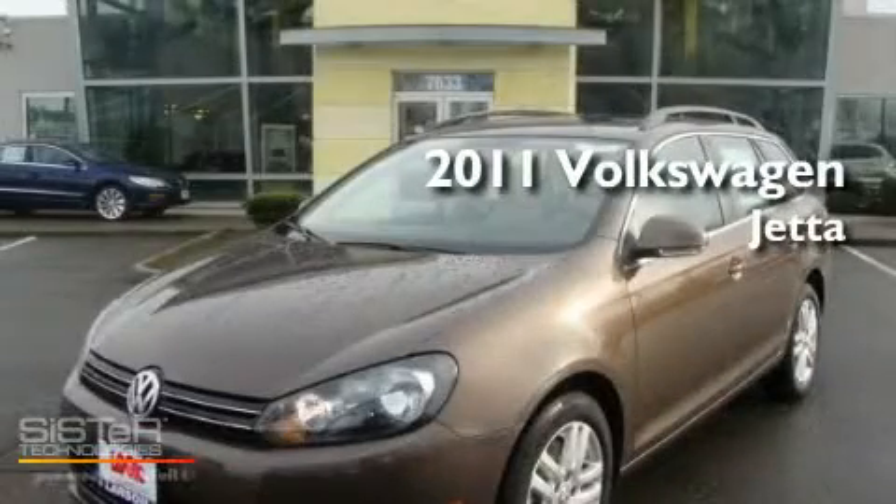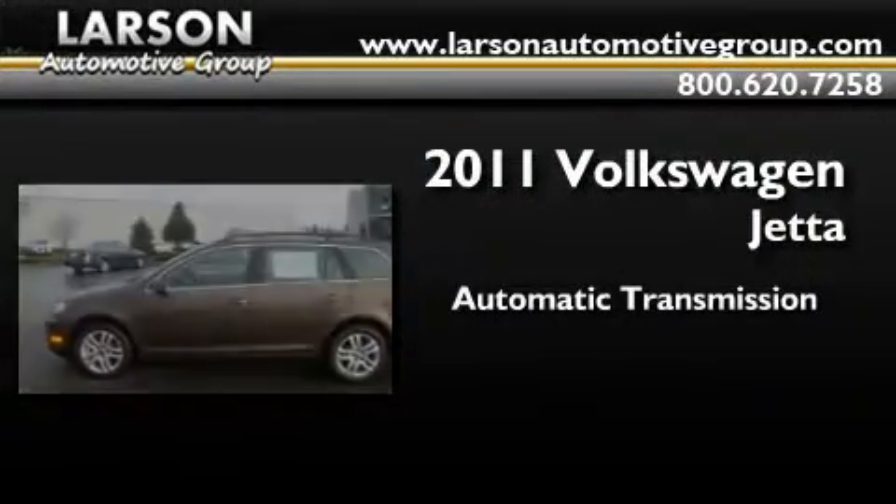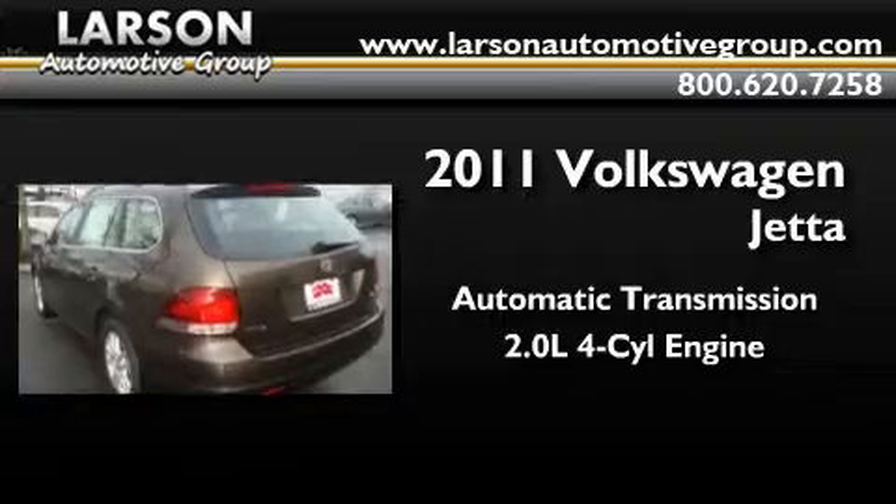This is a brand-new 2011 Volkswagen Jetta. This four-door sedan has an automatic transmission and an inline four-cylinder engine.